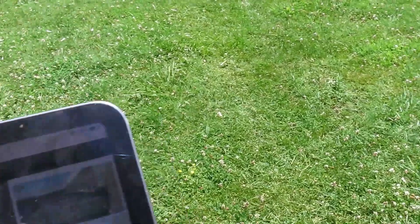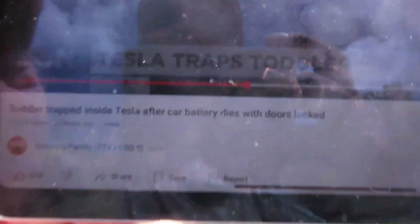20 June 2024. I'm going to put this little video up. I'm going to play a part of this video here. You see what it says there? Tesla traps toddler.